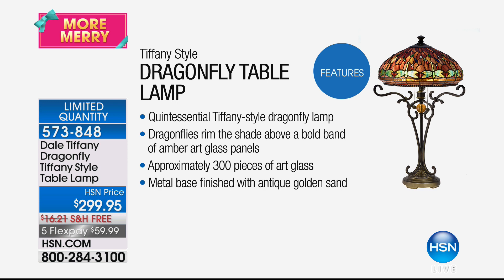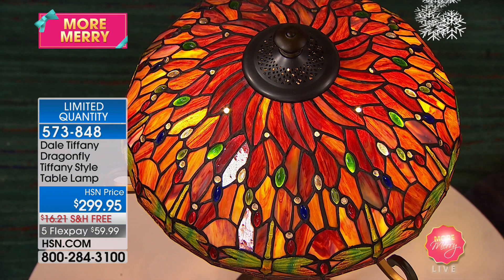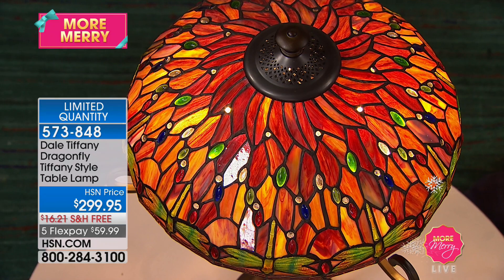It's the quintessential Tiffany style dragonfly lamp. That dragonfly is iconic. The dragonflies rim the shade above a bold band of that amber art glass panels. Approximately 300 pieces of art glass — handcrafted. There's a lot of labor and love that goes into this. And the metal base is just beautiful. It's this antique golden sand so that it goes with anything from top to bottom. Just looking at all of that vibrant color — this just looks so rich. Look at the top cap on it — you've got the light that comes out from that, so you get that glow even on the ceiling when these are lit at night.